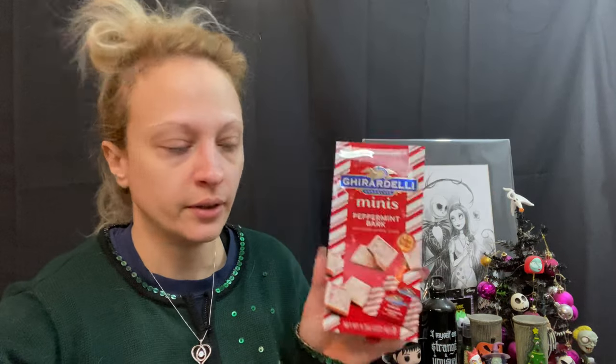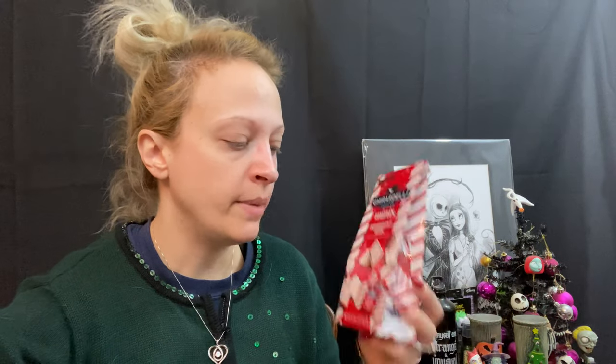And then I just got a bag of peppermint bark minis from Ghirardelli. So not a lot, but stuff that I will use. And then we'll get into Diana's and Mike's.